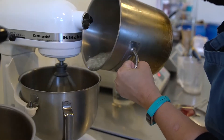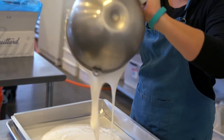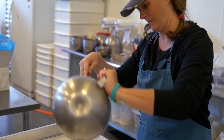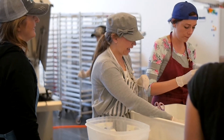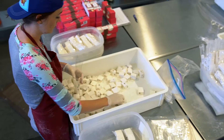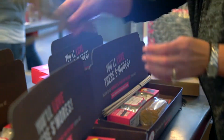We hand-pipe all of our marshmallows, which means we make the batter, put it into a piping bag, and pipe it onto pans. We do our shapes that way too, and all of our beverage toppers. They're not made by a machine — we have people literally hand-piping thousands of marshmallows a day, so it's a pretty amazing operation that we have.